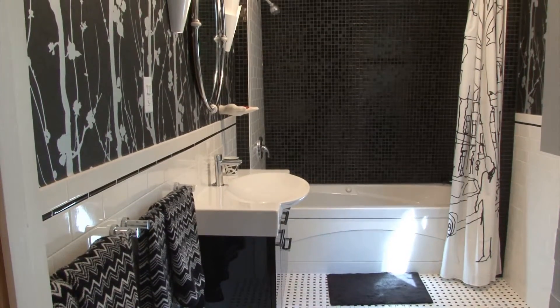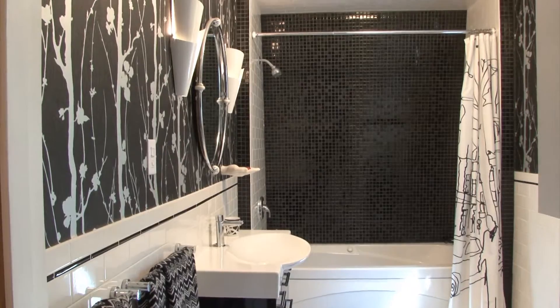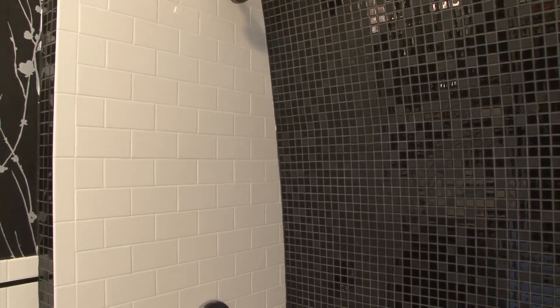The first floor has an exquisite bathroom with lots of subway tile work. The curvature of the exterior of the home is reflected on the interior.